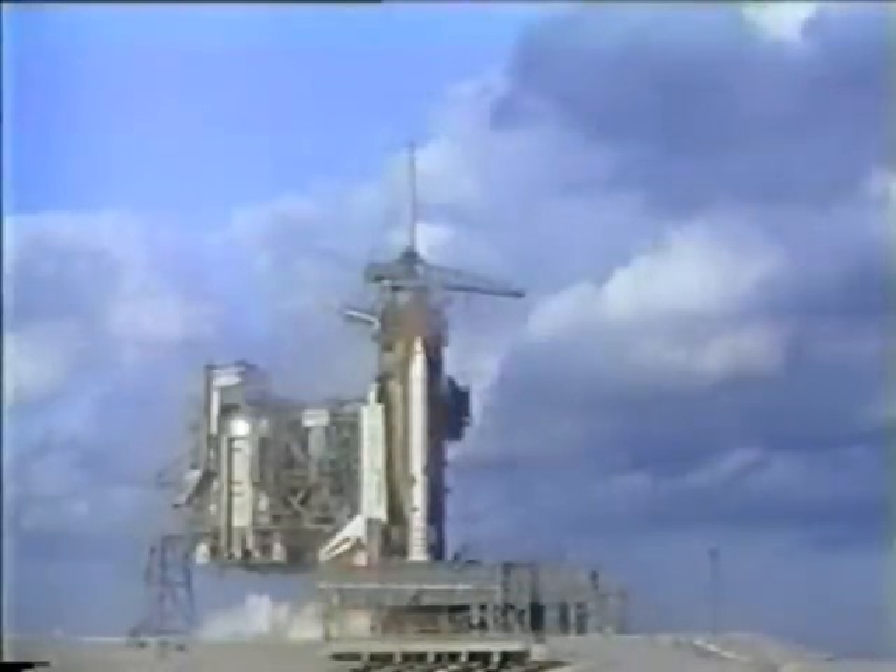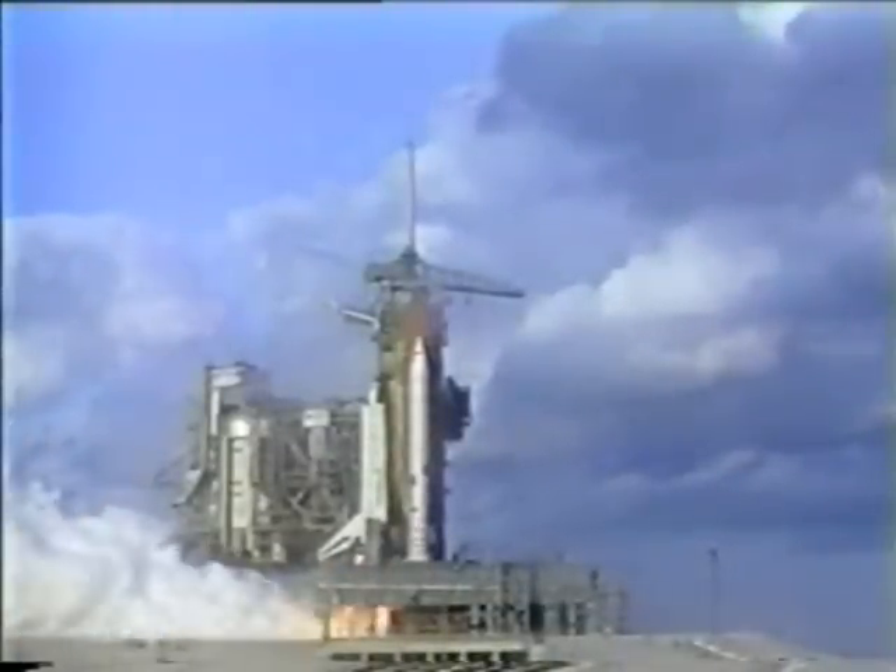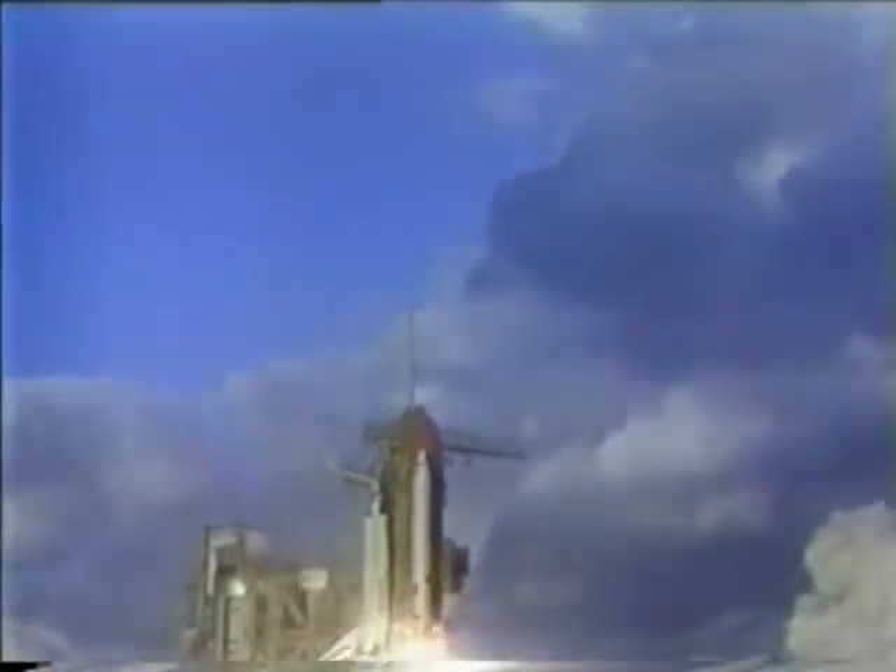7, 6, we have main engine start. 3, 2, 1, and liftoff. Liftoff of Discovery and the first flight to retrieve and return satellites from space, and the shuttle has cleared the tower.